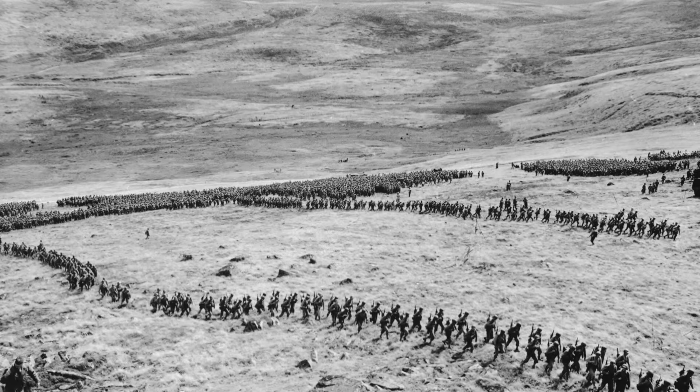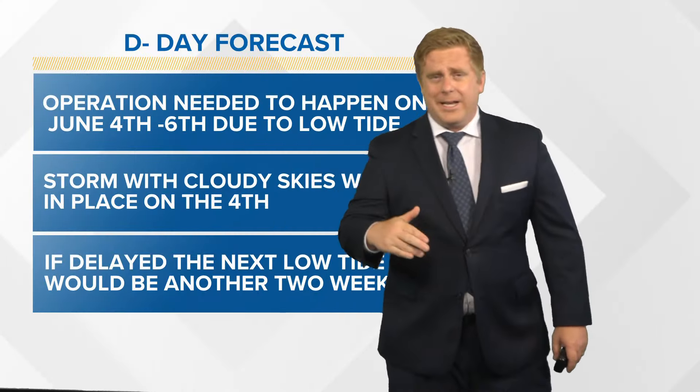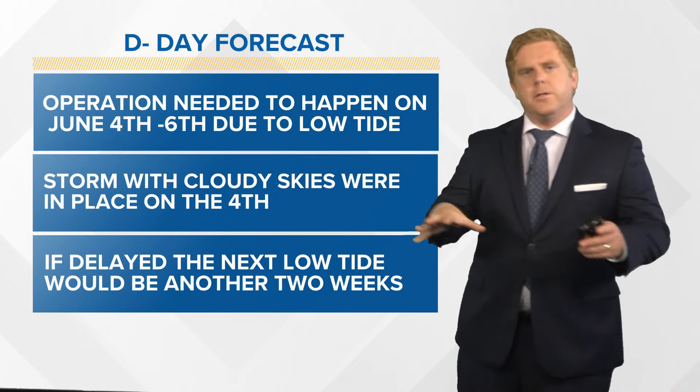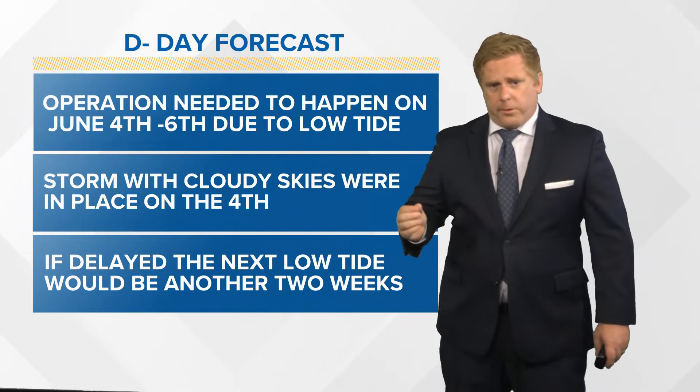You see, the operation needed to happen sometime between June 4th and 6th, just because it was low tide and a full moon. That way they could avoid obstacles put in the water, including mines and beach obstacles. But there was a storm that was taking place on the 4th.